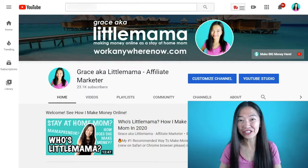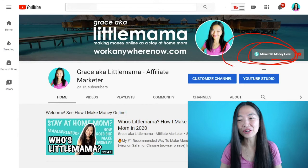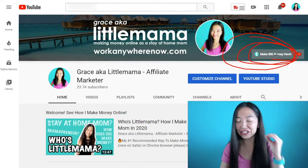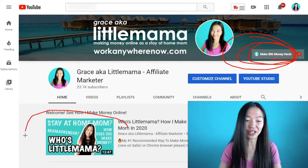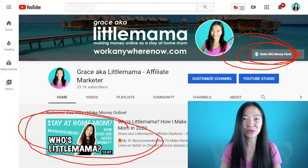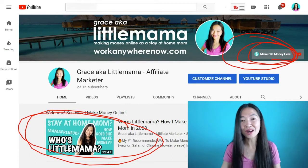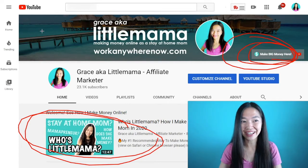Before I get started, I just want to point out this link on the right here on my YouTube channel. This link explains how I make big money every single month with a business model that earns me money any time of the day, and I work on my own schedule. Ultimately, you probably want to do what I do because that is how you can make consistent passive online income, and you won't be trading time for money.